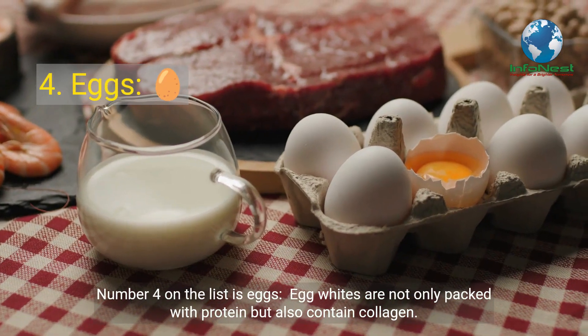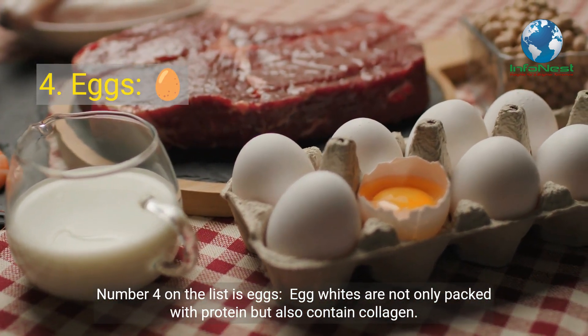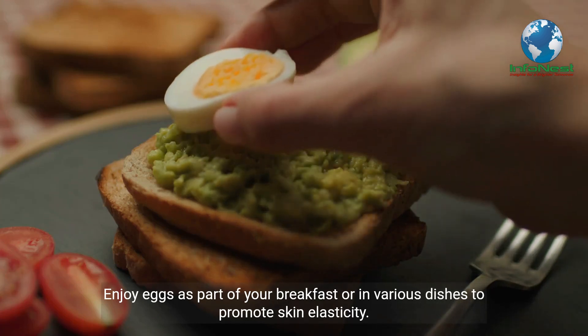Number 4 on the list is Eggs. Egg whites are not only packed with protein but also contain collagen. Enjoy eggs as part of your breakfast or in various dishes to promote skin elasticity.